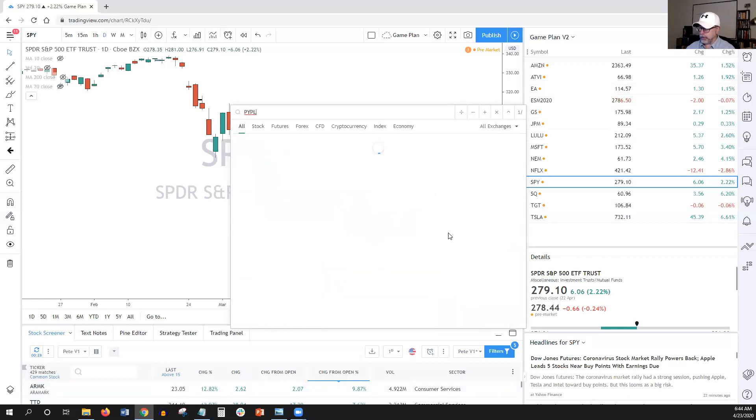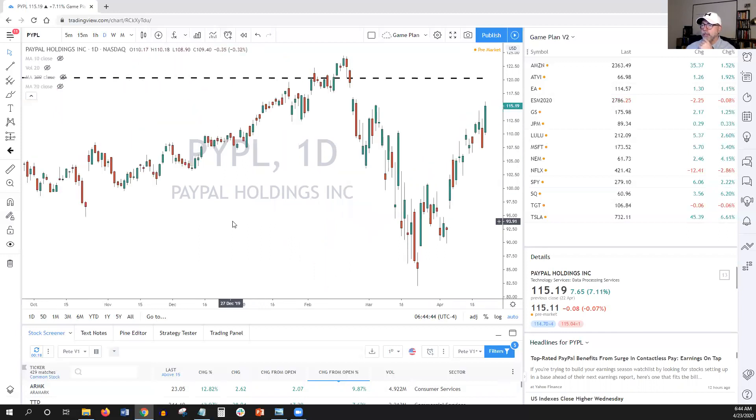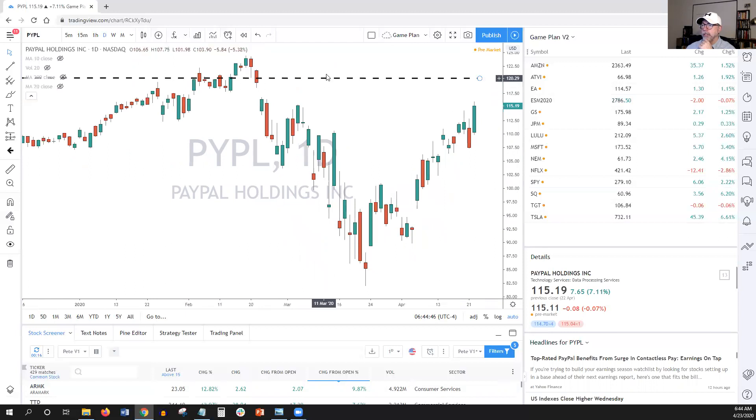PayPal is one we called out earlier in the week. It did have another good day yesterday — look at that energy candlestick; that's what you want to scan for. We also have a resistance level coming up just a little bit higher. We said there was maybe one or two more days. Yesterday we were actually looking for it to open lower to retrace, but it actually opened stronger than we expected. So we're looking for some follow-through there as well.